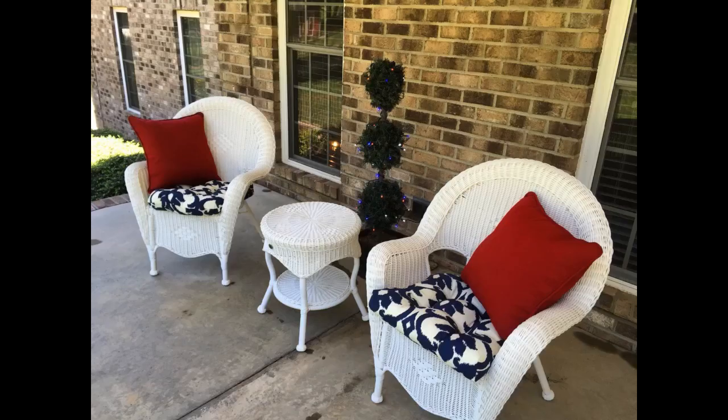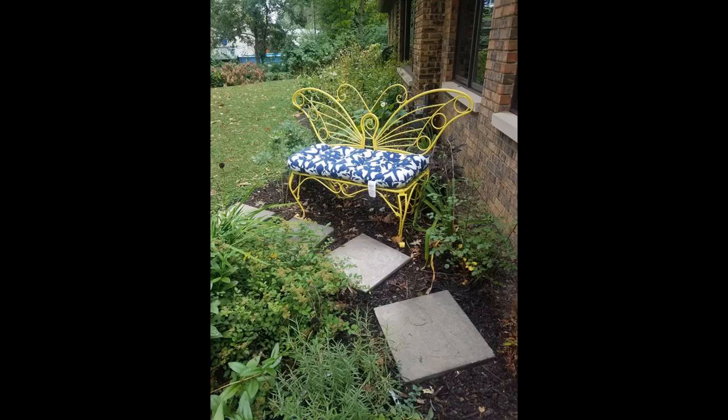Absolutely love them. Great quality. Love the design. Fits our bench perfectly. We love enjoying our bench even more with the super comfortable, quick-drying, colorful cushion. It is exactly what we were looking for and brings our little space perfectly together.